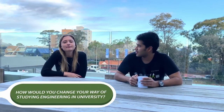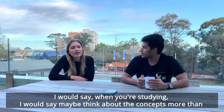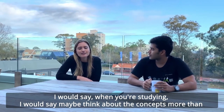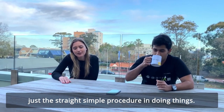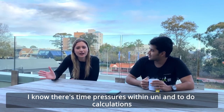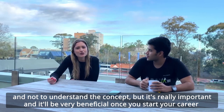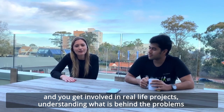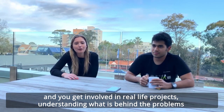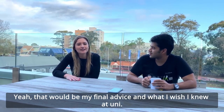Kat, if you could go back in time and change one way you approached studying engineering in university, what would it be? I would say think about the concepts more than just the straight simple procedure of doing things. I know there are time pressures in uni to do calculations and not necessarily understand the concept, but it's really important. It will be very beneficial once you start your career and get involved in real life projects — understanding what is behind the problems and what you can do to fix them. That would be my final advice and what I wish I knew at uni.